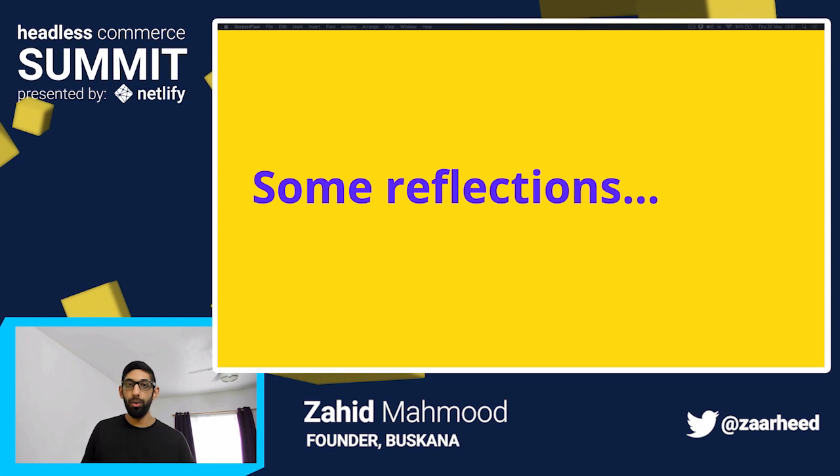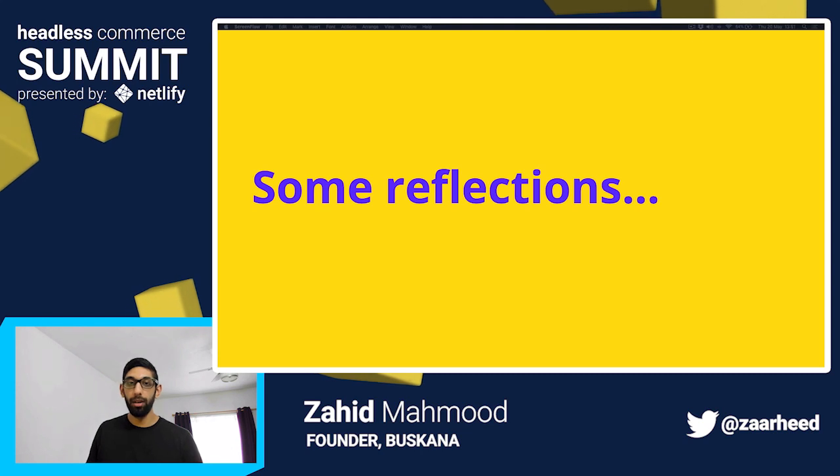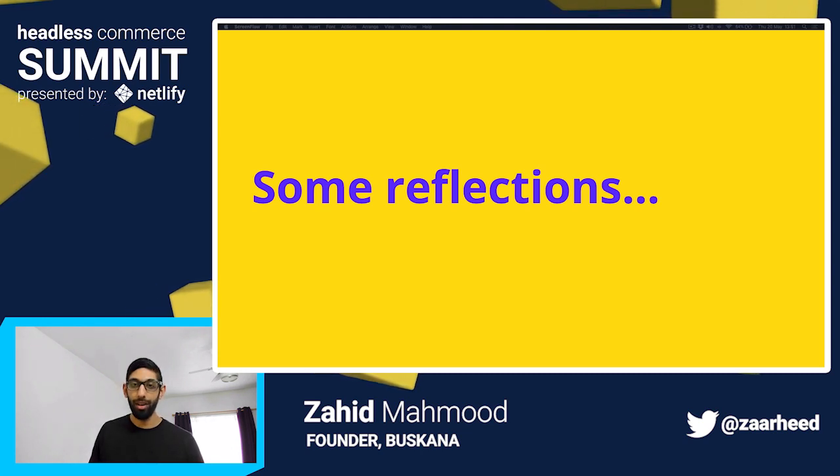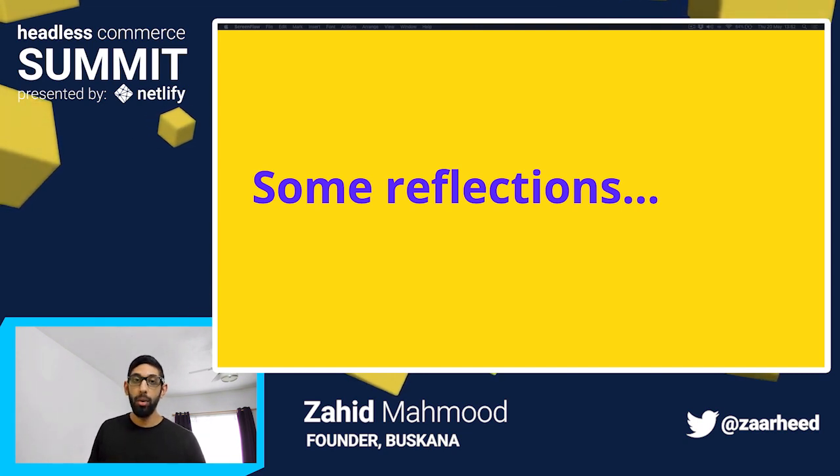This is a very brief talk, so for the second half I'd like to share some insight on the critical decisions I made whilst building Boscana. As a spoiler alert, I got a lot of things wrong, but my hope is that sharing this will help you make better decisions when you're using Jamstack to build for online commerce.